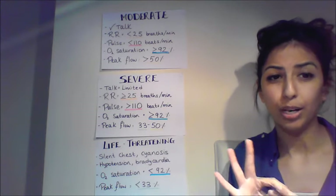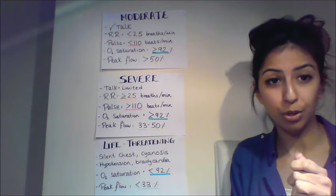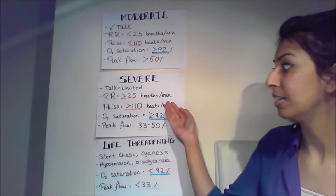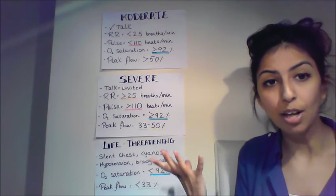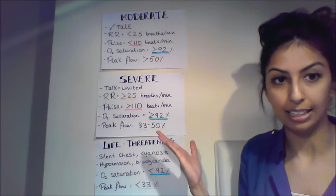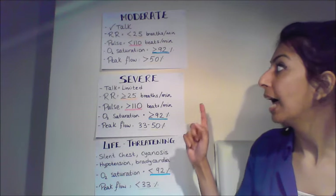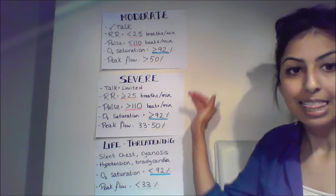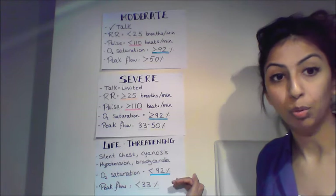Those three are straightforward to remember: can they talk, what's their respiratory rate, what's their pulse. Is the respiratory rate below or above 25? Is the pulse below or above 110? In terms of oxygen saturation, in both moderate and severe it should be above or equal to 92%. And for peak flow: above 50% is moderate, 33 to 50% is severe.